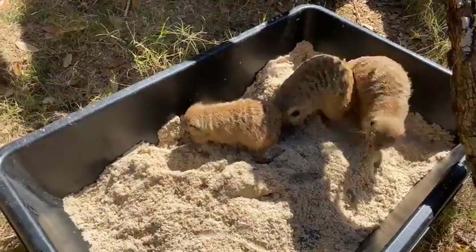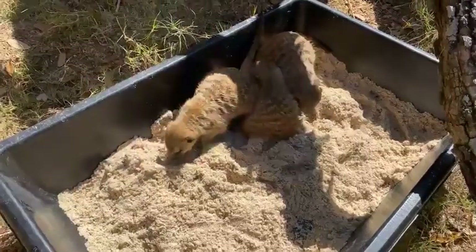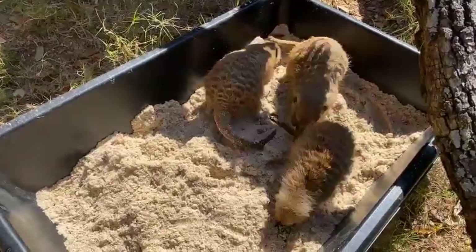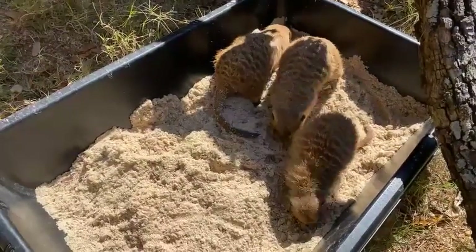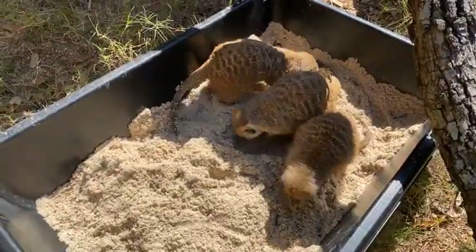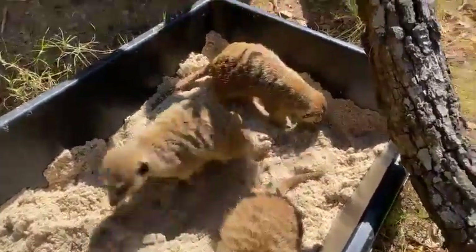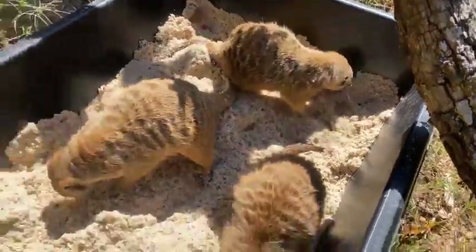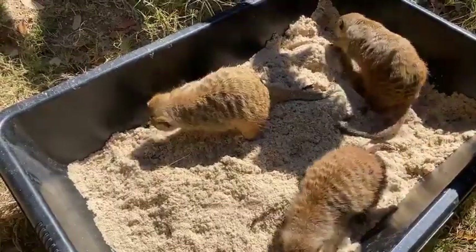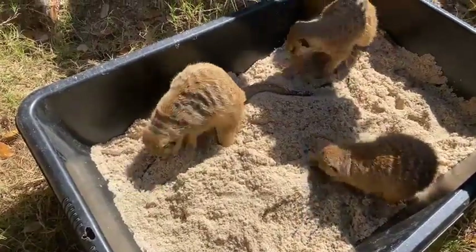Some of their favorite enrichment involves things that bring them bugs — we like to put their bugs in all sorts of different kinds of enrichment. We focus a lot on their natural behaviors, which would be digging and foraging. These guys also like to den down, so sometimes we'll give them large leafy plants that they can kind of hide in or nest with. In their back bedroom area, they get fun things like blankets that they can hide behind.